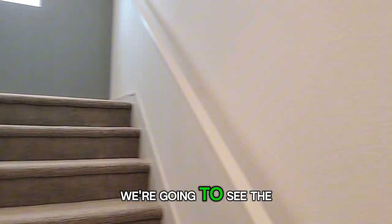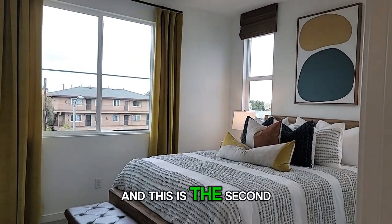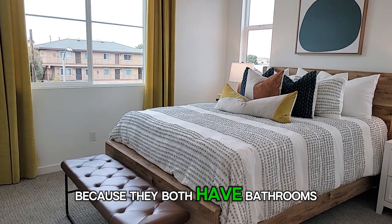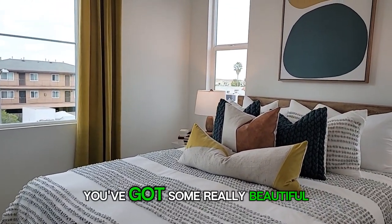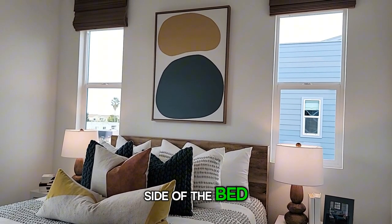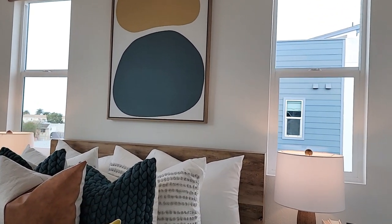To the left we actually have a stairwell leading up to the rooftop deck, but we're going to see the bedrooms first. They mostly have two bedrooms still available in this development. This is the second bedroom — they're really both primary bedrooms because they both have bathrooms inside, which is nice. Here you have the bedroom with some really beautiful picture windows, with a window on each side of the bed, so it's really easy to know where to place your bed.